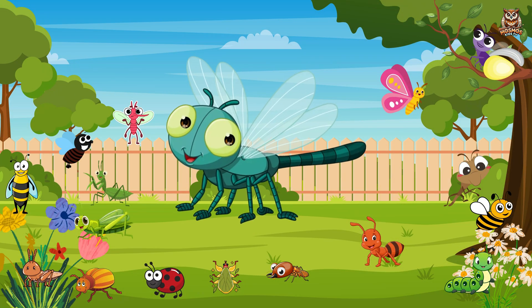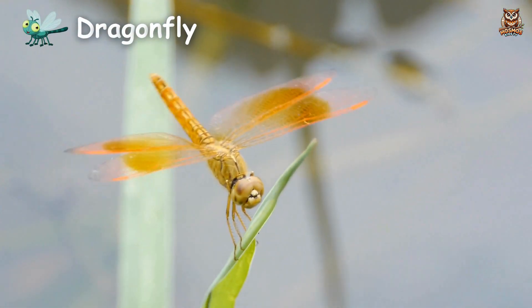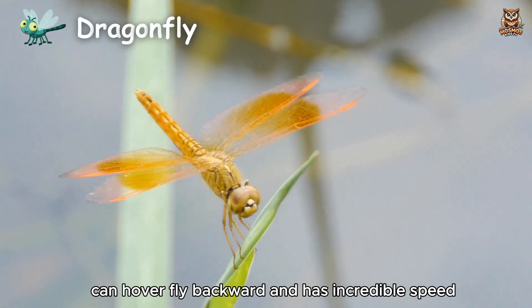Dragonfly. Can hover, fly backward, and has incredible speed.